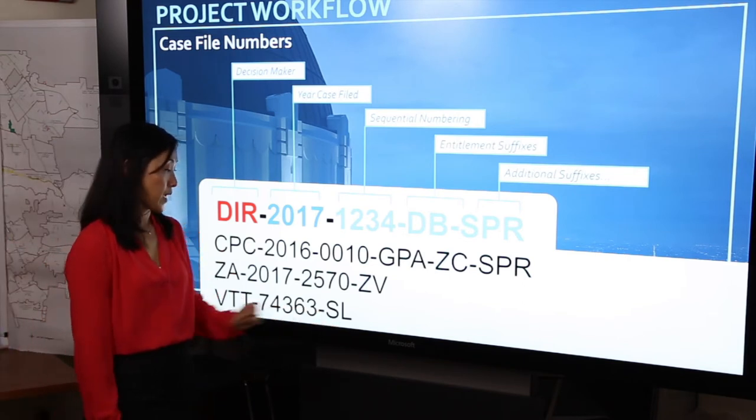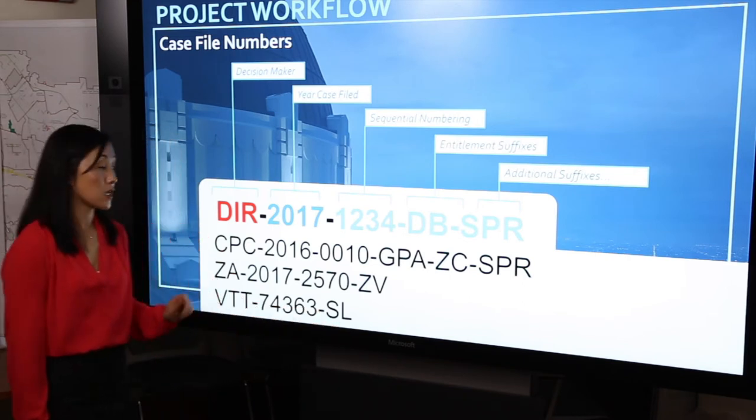You may also see cases with a prefix that stands for vesting tentative tract. Many of our subdivision cases that are tract maps or vesting tentative tract maps will have this prefix. The suffix here — small lots — is a clue into what type of project this request is.